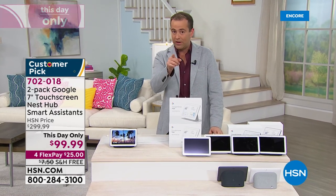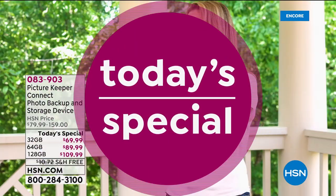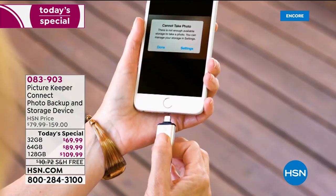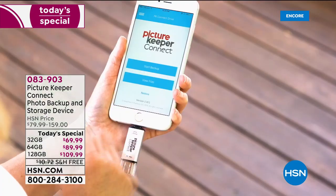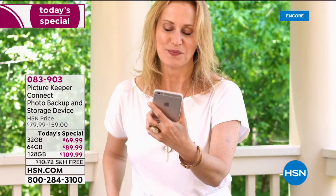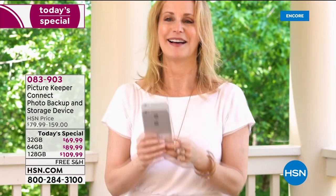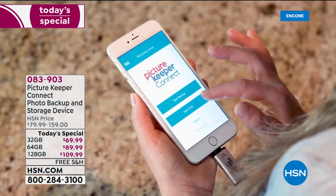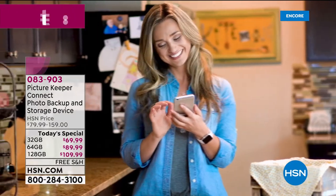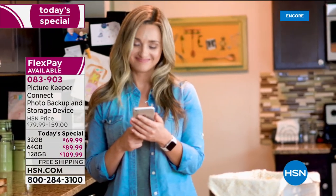Talking of great things: at the top of the next hour, an encore of our today's special is Picture Keeper Connect — a way to safeguard your photos, videos, and contacts, and free up space. No more having to delete a picture before you can take a new one. It's a great product with no subscription, no fees, no hassle, and with over 1,300 spoken for, it's an easy yes this evening.